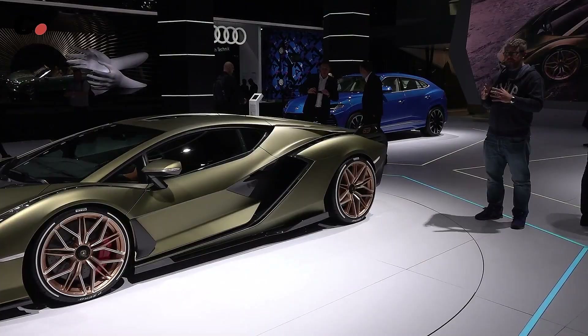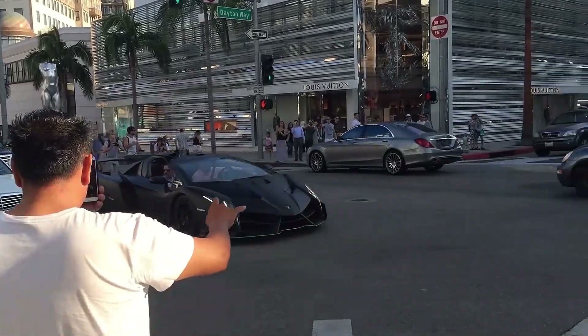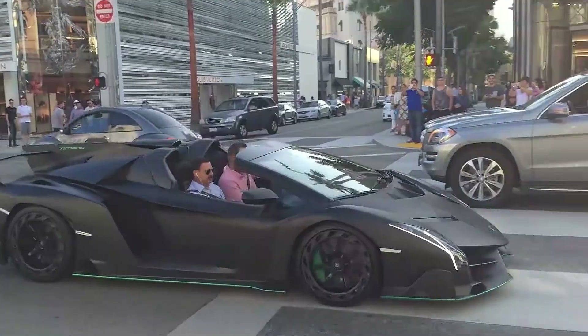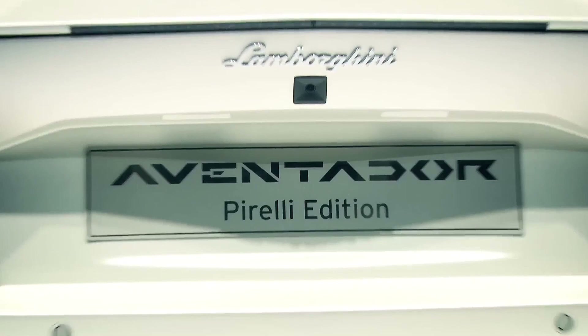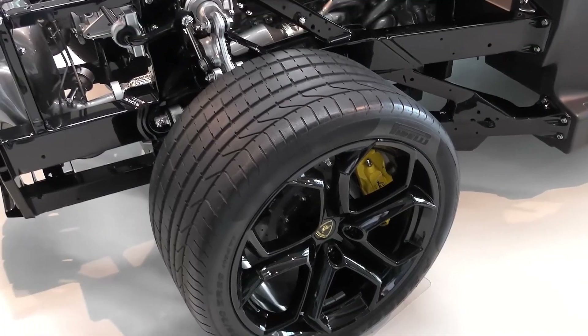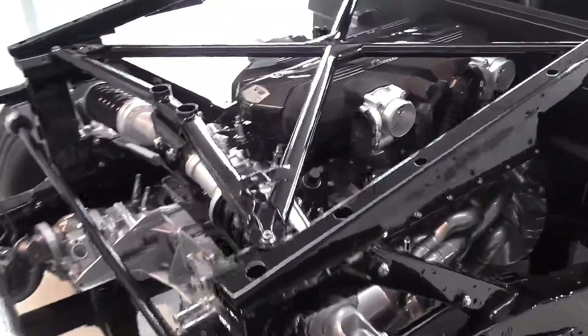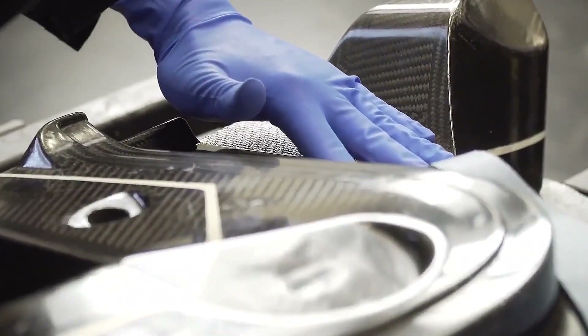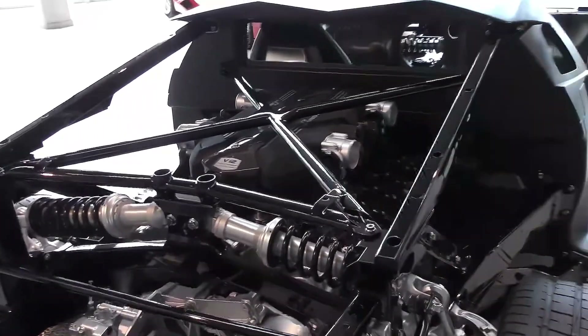Lamborghini decided to go beyond in the world of supercars with a clear goal: to redefine its own standards. It was not an easy journey. After numerous meetings between executives, designers and engineers, the Aventador was born — a model that took the brand to another level. Its greatest innovation was lightness. They chose a carbon-fibre monocoque chassis, a technology previously reserved for racing, and managed to adapt it for mass production.